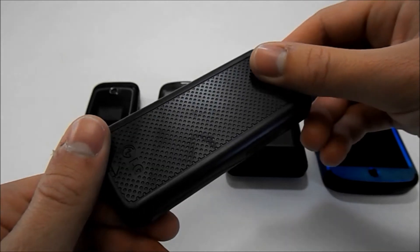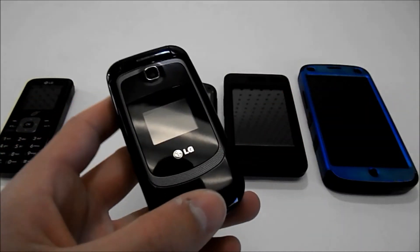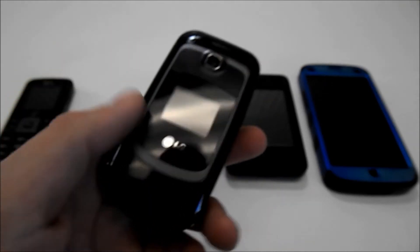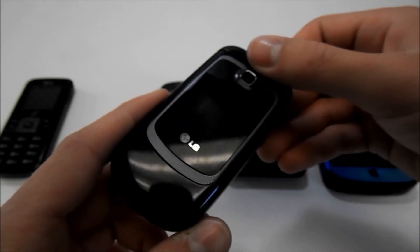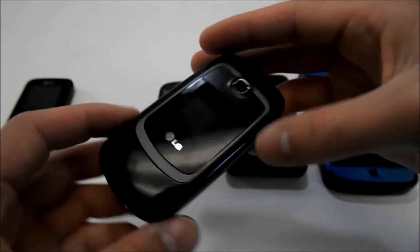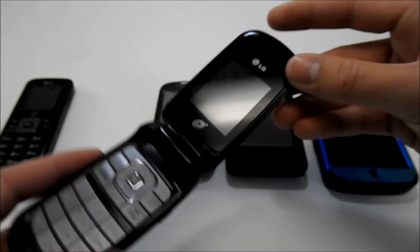So I got tired of that phone and got this — the LG 231C. This phone was actually a hand-me-down, and it was my first and only flip phone. At the time that I got this, flip phones were kind of all the rage. I thought this was even cooler than my previous phone because — oh look at that, it flips open! I was pretty amazed at the time, still being in middle school.